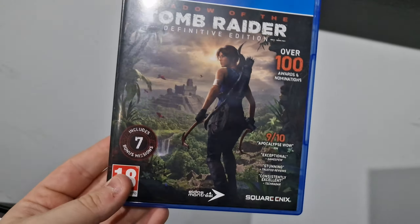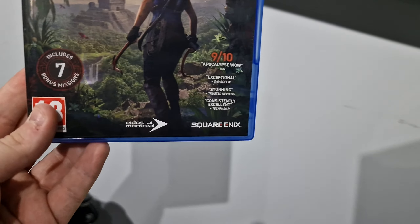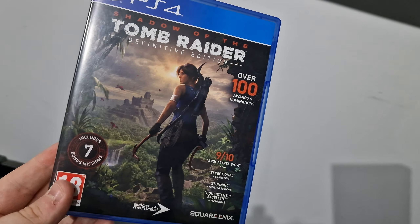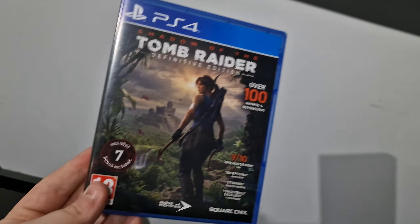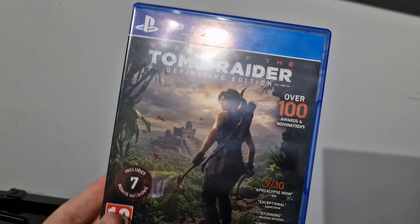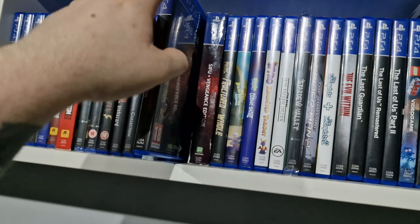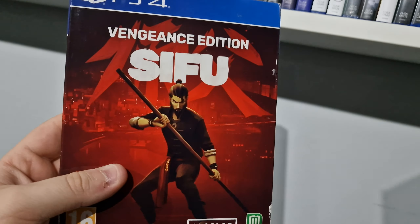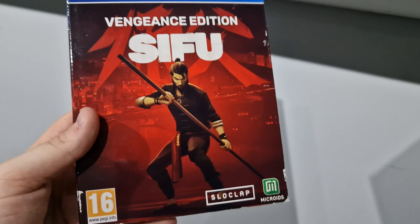I had a bit of a problem with Shadow of the Tomb Raider from CEX — my brother picked it up at the same time as the other Tomb Raider and they put in the normal version instead. I'm sure there's not a massive difference in the extra content, but the fact that you buy a specific version, you want that version. It would be incomplete otherwise. Managed to go back and they sorted the problem out, just a typical staffing issue. Sifu — I never know how to pronounce this one — but it's a very very good game.